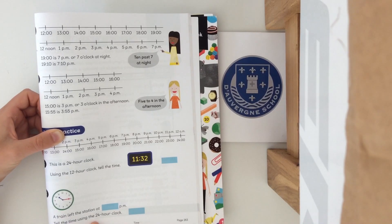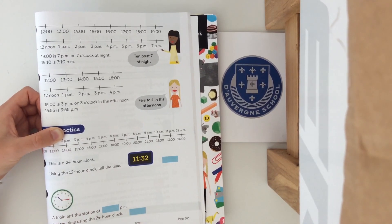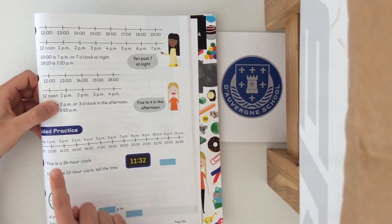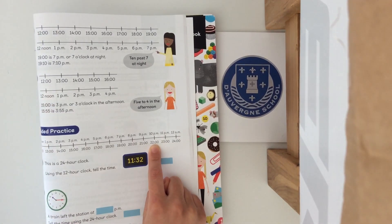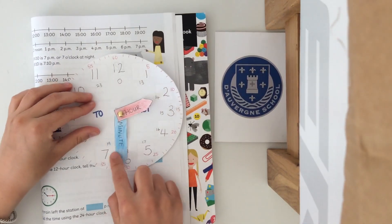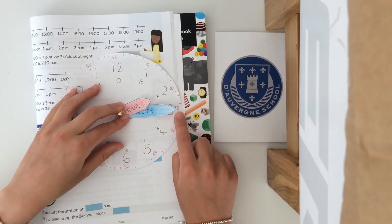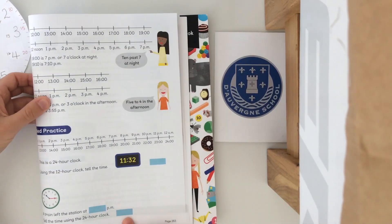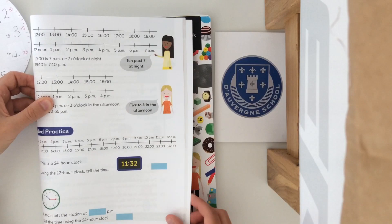Number two: a train left the station at this time in the p.m. What time is that? It is quarter past 10. So quarter past 10 in the 24 hour clock — if we find 10 p.m. it's 22, and quarter past is how many minutes? If it's quarter past, that's 5, 10, 15 minutes past the hour. So your answer would be 22:15. Well done if you got those correct.